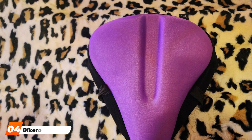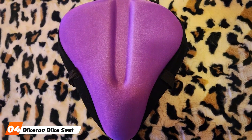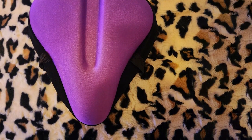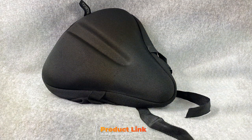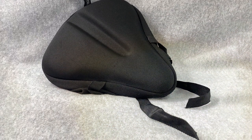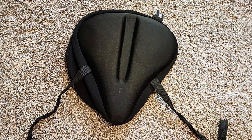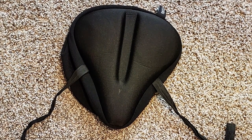At number 4, we have the Bike Roo Bike Seat Cushion — another fantastic option to consider for improving your cycling comfort. The design is ergonomic, with a unique groove design that provides relief to your sensitive areas, making long rides more enjoyable. The cushioning is made of memory foam, ensuring both comfort and durability. Quality is not compromised with this saddle cushion — it features a premium leather cover that's durable and resistant to weather conditions, built to withstand the elements and ensure a long lifespan.